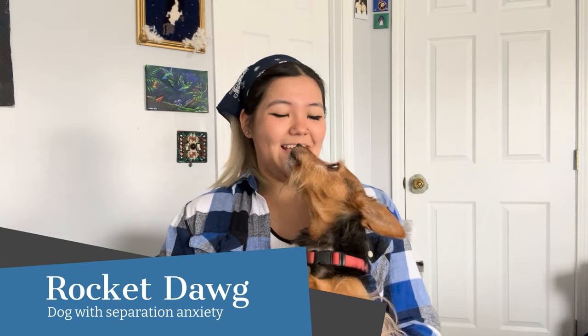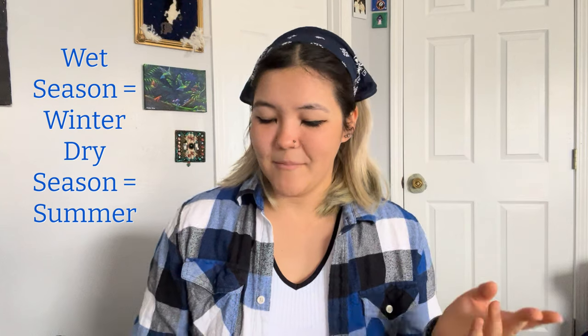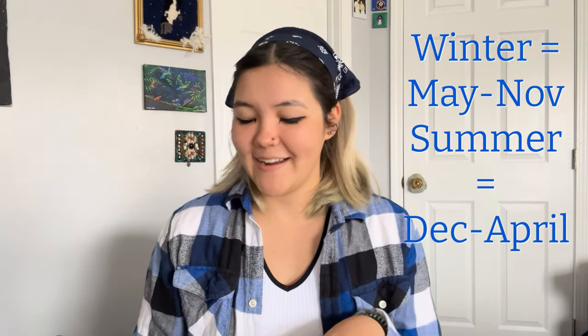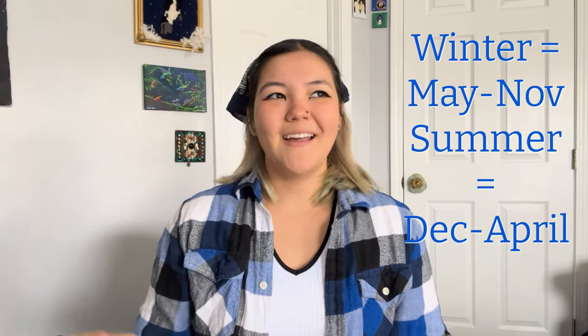He has separation anxiety so if you hear any whimpering or whining, it's probably him. Something to note about when you're going to be studying abroad is the wet and dry seasons. Costa Rica experiences a summer and a winter — wet season is winter and dry season is summer. Wet season is May to November and dry season is December to April, so this might affect your packing.